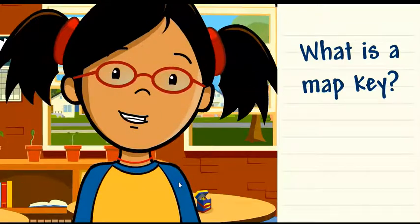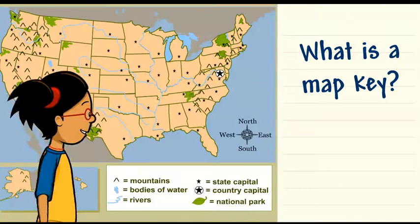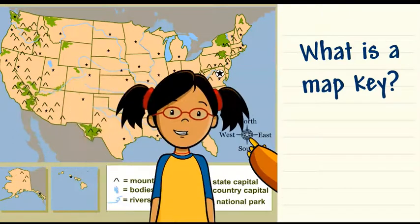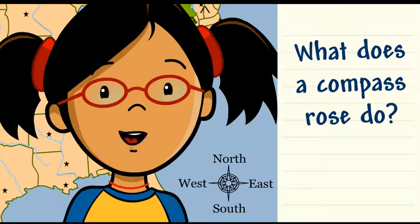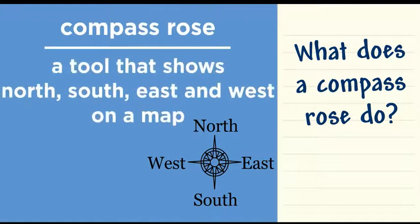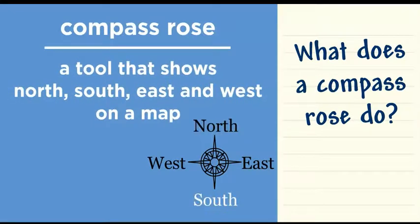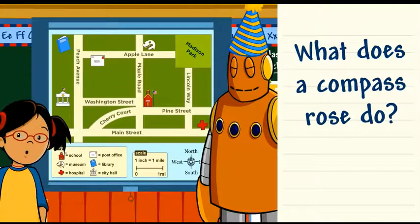It's important to always look at the key. That's a compass rose. But what does a compass rose do? A compass rose is a tool that shows north, south, east, and west on a map. It helps you find your way and understand directions to and from places.